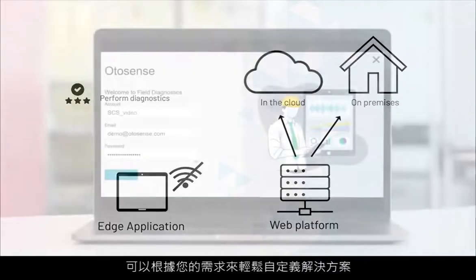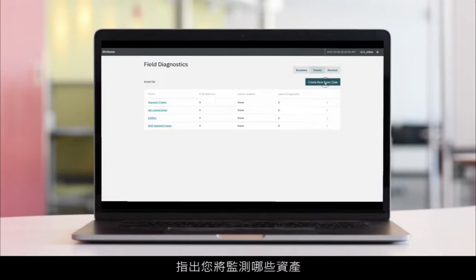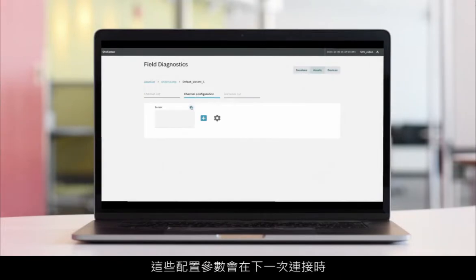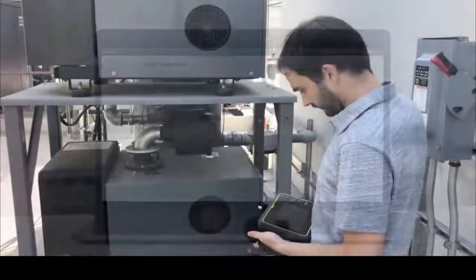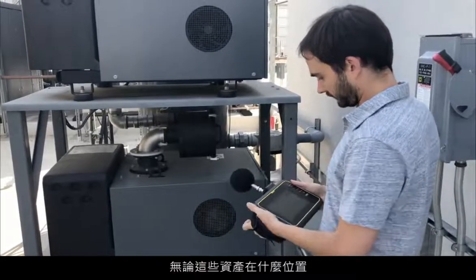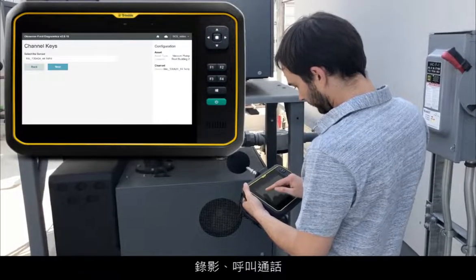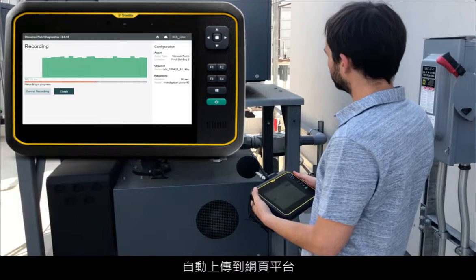The solution is easy to customize to fit your needs. On OtoSense's AI web platform, specify what assets you'll be monitoring and what sensor you'll use to measure the sound or vibration. These configuration parameters will be downloaded automatically to the tablet upon next connection. From there, you can start collecting data from the asset under normal operating conditions, wherever these assets are located. Don't worry if there's no Wi-Fi or cellular coverage — the recordings, called sessions, will be uploaded to the web platform automatically as soon as the tablet connects to the server.